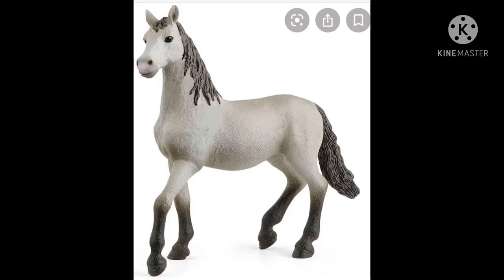Next up we have the pure Raza yearling, or young horse. Very cute mold. I think I would customize it and turn it into a horse that I really like, actually in the front of the picture.